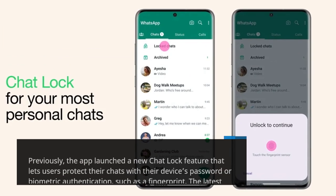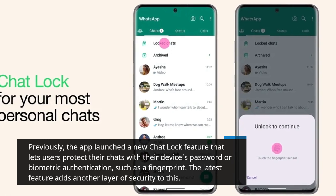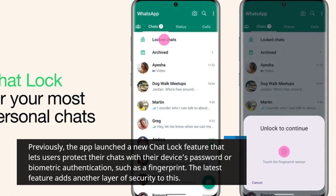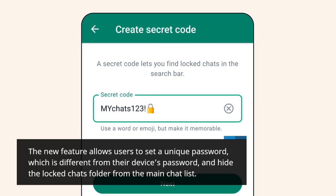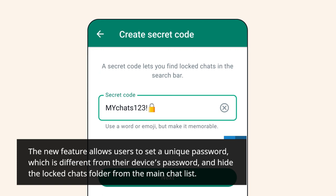Previously, the app launched a new chat lock feature that lets users protect their chats with their device's password or biometric authentication, such as a fingerprint. The latest feature adds another layer of security to this. The new feature allows users to set a unique password, which is different from their device's password, and hide the locked chats folder from the main chat list.